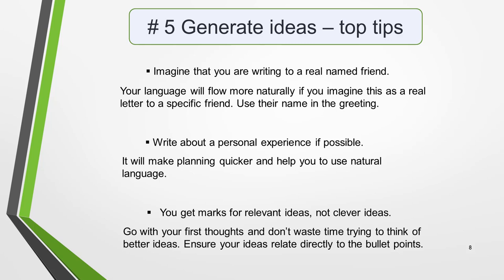Here are a few tips. Tip 1: imagine that you are writing to a real named friend of yours. Your language will flow much more freely and naturally if you imagine that this is a real letter to a specific friend. Use their name in the greeting. Tip 2: write about a personal experience if possible. If you have experienced a similar situation to the one you have to write about, use this for your ideas — it will make planning quicker and help you to use natural language. Tip 3: you get marks for relevant ideas, not clever ideas. Your ideas do not have to be the best you can possibly think of — you just need to relate directly to the bullet points. Go with your first thoughts and don't waste time trying to think of better ideas.